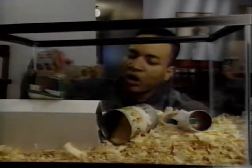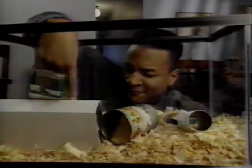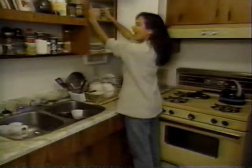Hey there, little fella. Oh, you're a cutie. Hey, Persis, what's your mouse's name? Name? It doesn't have a name. It's just food for the snake.